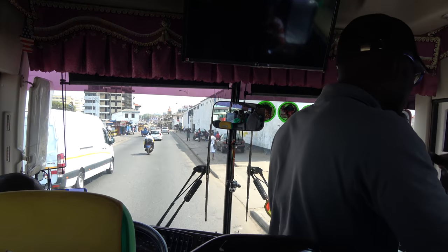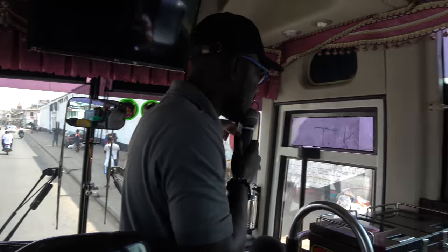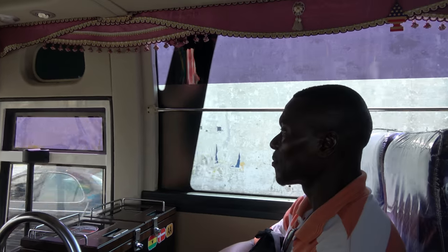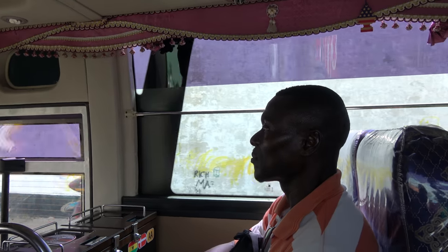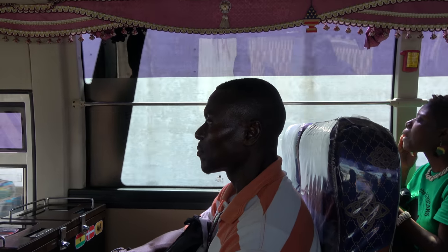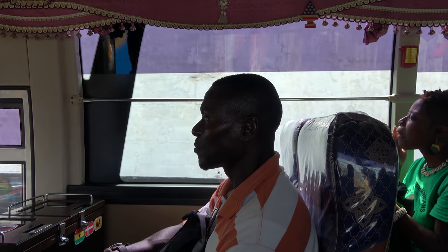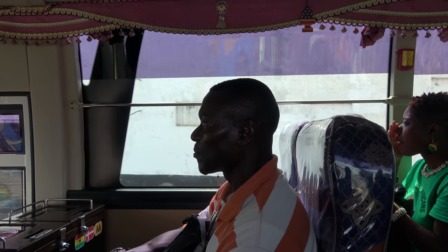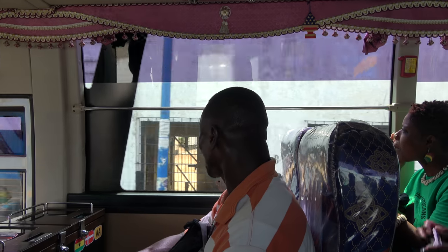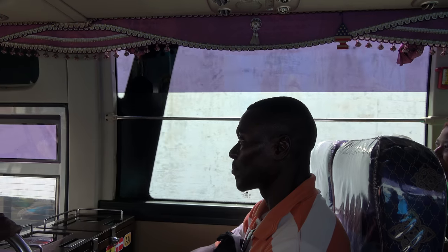We've crossed British Accra and are now in Dutch Accra. This is the fort built by the Dutch. All these forts were originally built as warehouses; later during the slave trade they were converted into dungeons. When the British took over Accra and slavery was abolished, they were all converted into prisons — from one use to another.